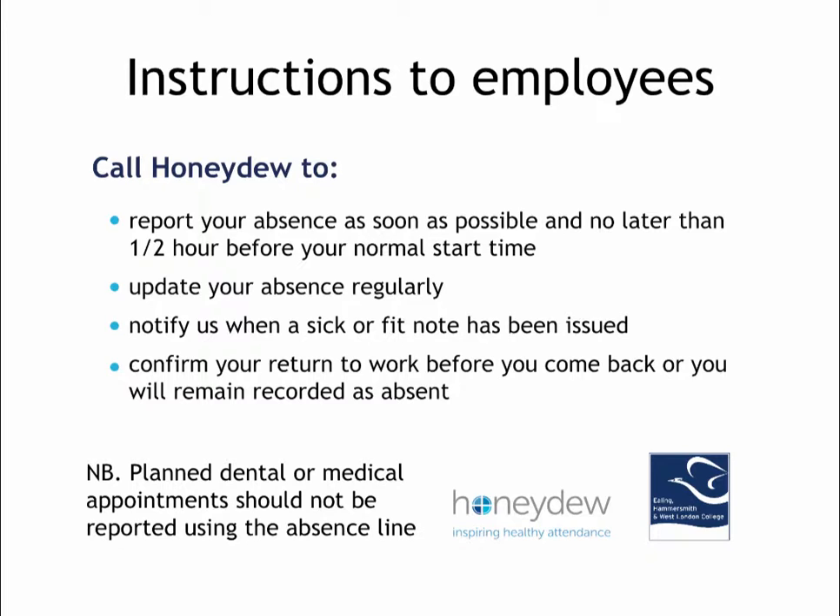To support the card, a more comprehensive employee guide and FAQ document has also been distributed to everyone.